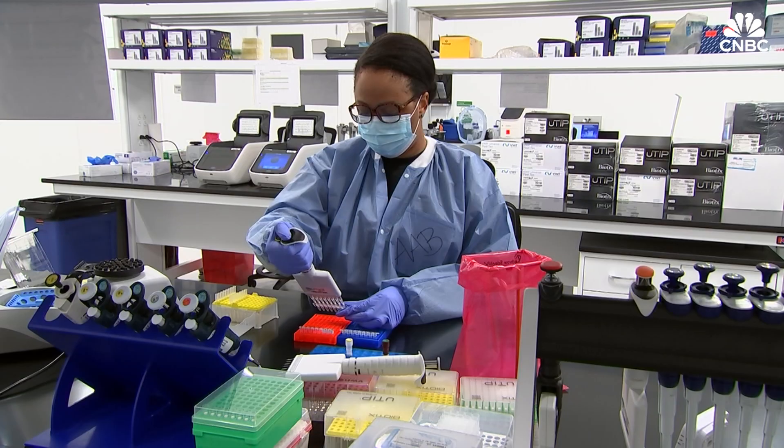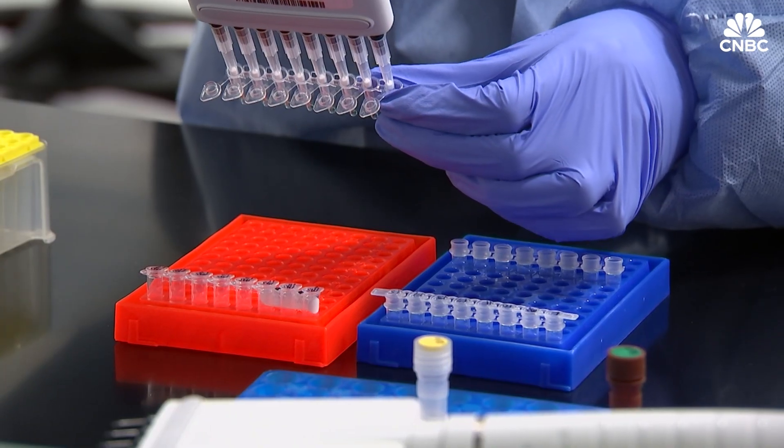Genetic selection and screening of embryos could well change reproductive medicine as we know it. But it also raises serious concerns about society's values and ethics. How we navigate those issues could well determine the future of using genetic tools in reproductive care.